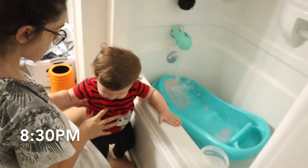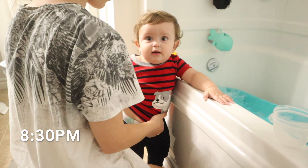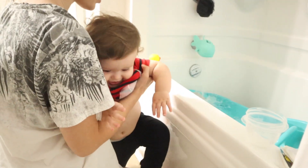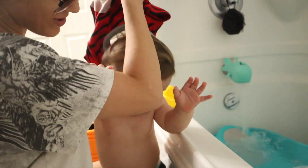Next is bubble bath time, and guys, he actually loves bubble bath time. He loves splashing in the water, he loves standing up in his tiny little bath. This is the part of the nighttime routine that is really crucial — it really, really tires him out.